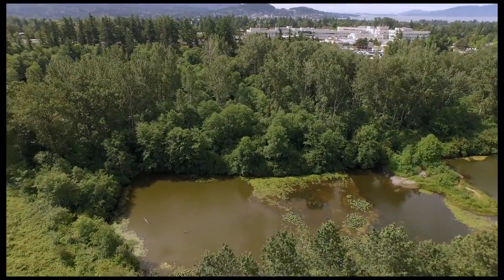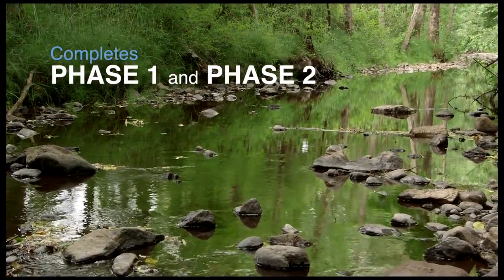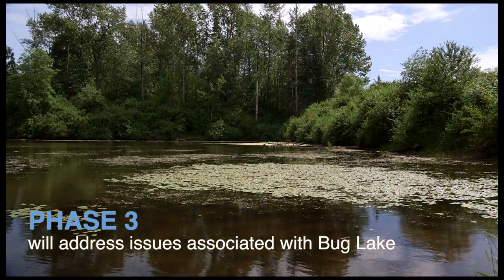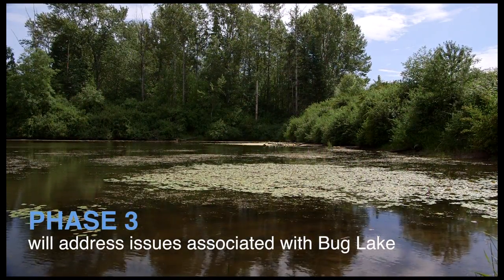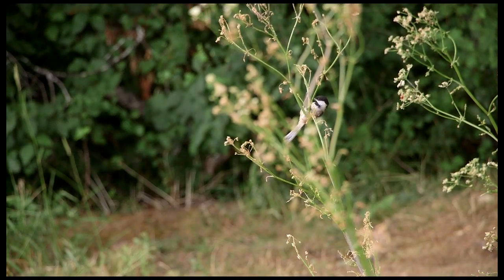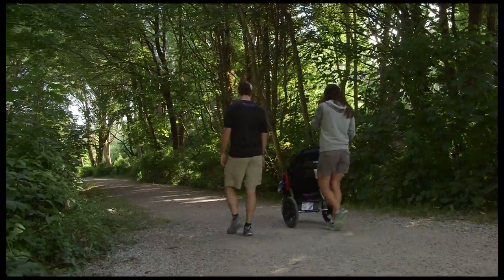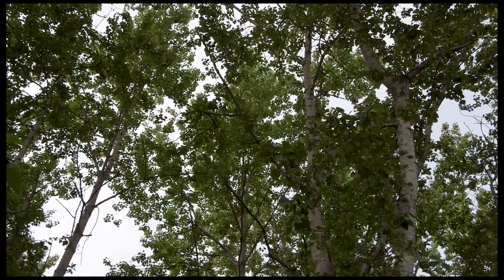The new route around Sunset Pond completes phases 1 and 2 of the project and is a major step in restoring Squalicum Creek to its full potential. Phase 3, due to begin after 2017, will address water quality issues associated with Bug Lake. The project is being closely coordinated with the development of the Beta Baker Trail. Segments of the trail will run near the new creek and will offer viewpoints into the surrounding habitat.